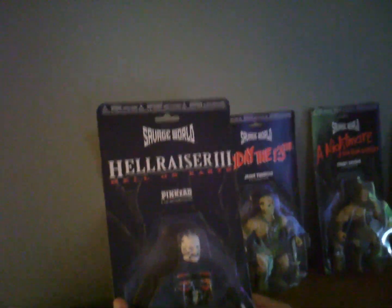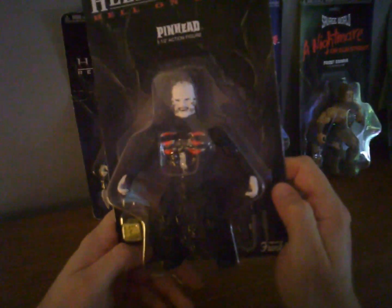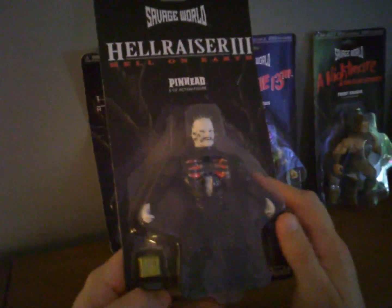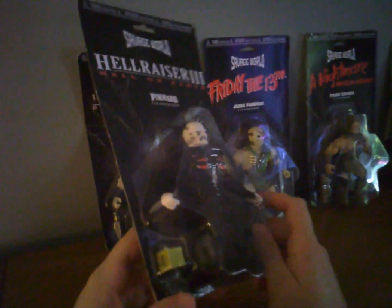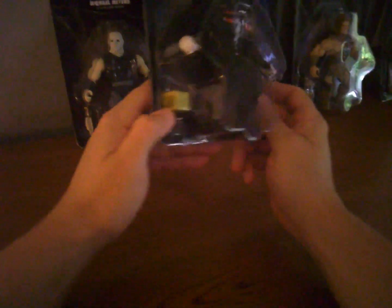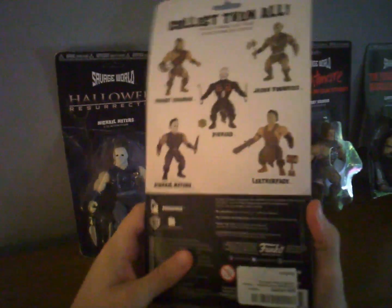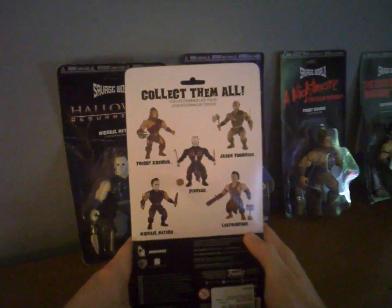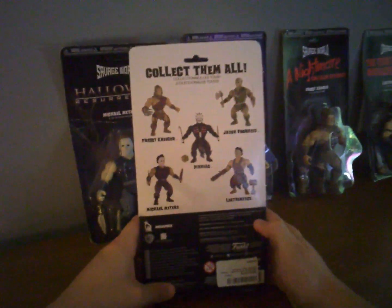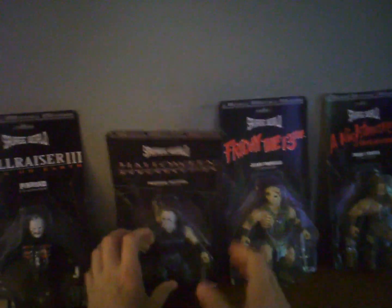Here we have Hellraiser 3: Hell on Earth — Pinhead. The size is five and a half inches, and they're really wide-bodied. See how wide they are? This is just such a cool concept. Pinhead doesn't really look like Pinhead in the face to me, but obviously you know who he is. There's the puzzle box down there and his hook and knife weapons on the corner. On the back it says 'collect all five' — there are only five in this particular line and I have all five.